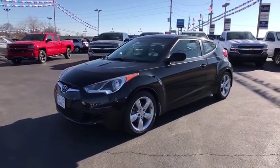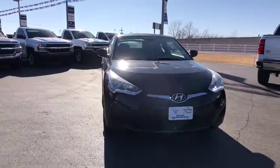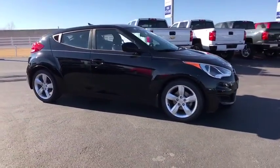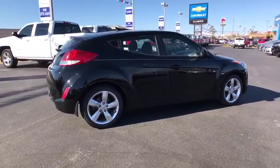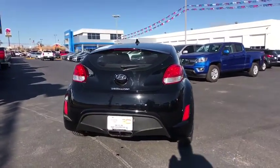The 2013 Hyundai Veloster. The Veloster's innovative body style and unique design make it unlike any other small car out there. Pair that with fuel efficiency that pushes the 40 mpg barrier and you've got one sweet ride. This vehicle has less than 40,000 miles.